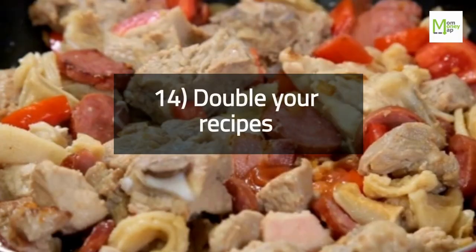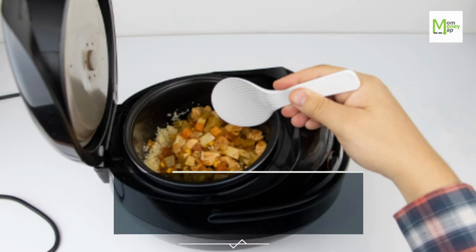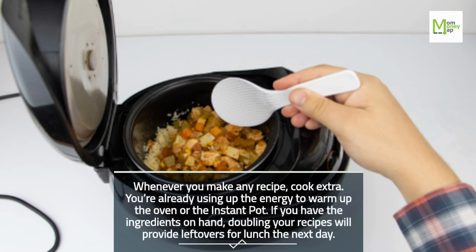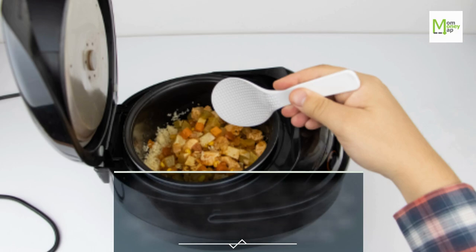Tip 14: Double Your Recipes. Whenever you make any recipe, cook extra. You're already using up the energy to warm up the oven or the Instant Pot. If you have the ingredients on hand, doubling your recipes will provide leftovers for lunch the next day.